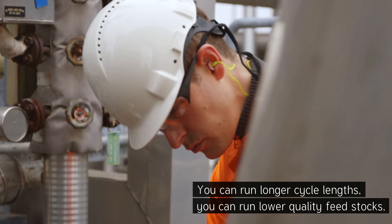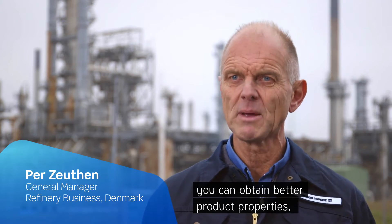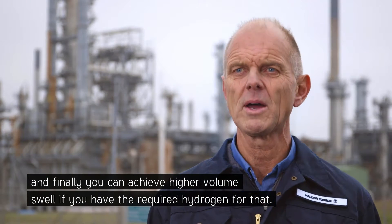You can run longer cycle lengths, you can run lower quality feedstocks, you can obtain better product properties, and finally you can achieve higher volume swell if you have the required hydrogen for that.